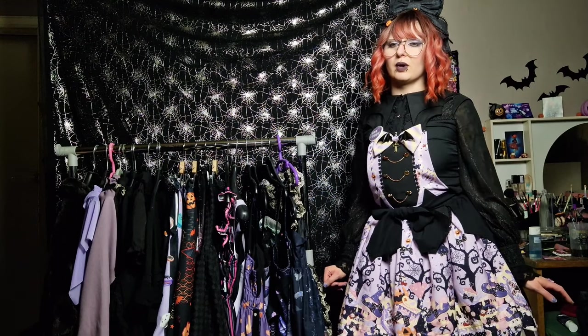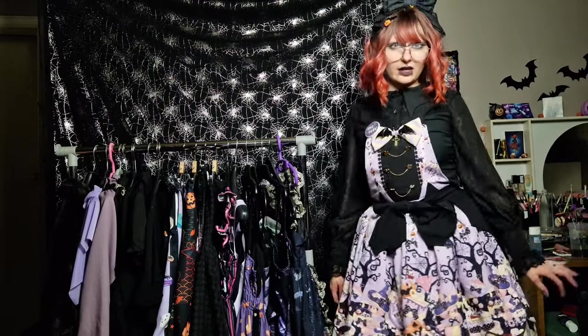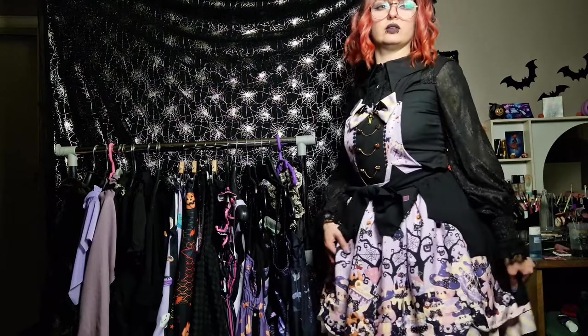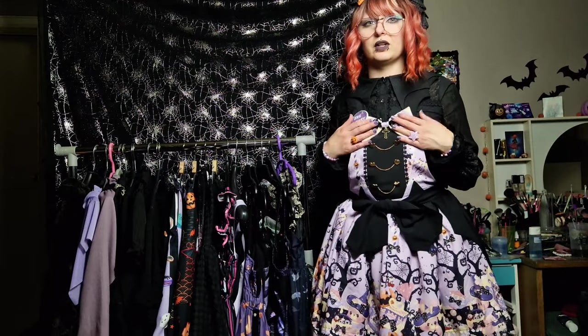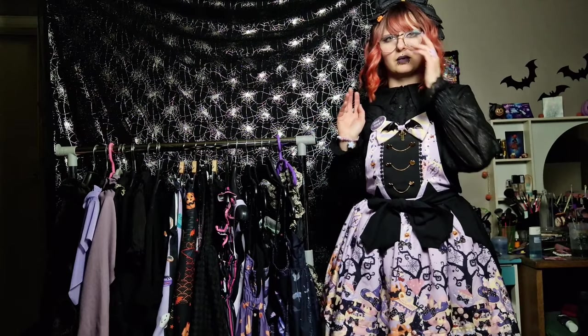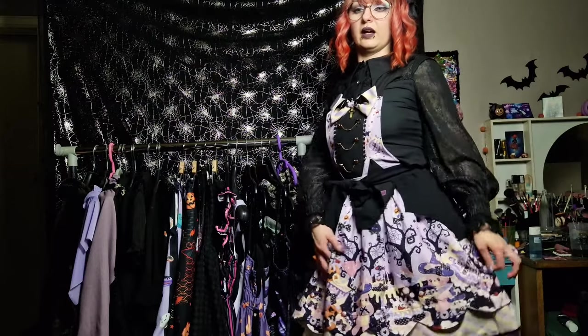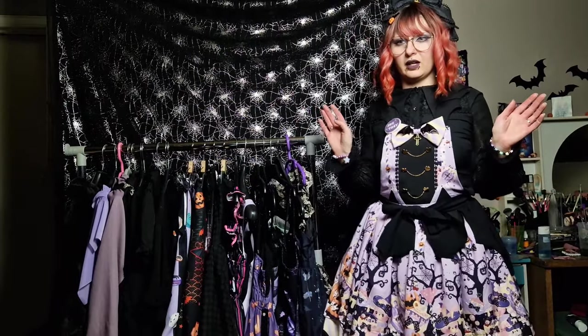Hey everyone, it is finally time for my lolita wardrobe tour. So let's start with the dress I am wearing. This is actually a wholesale dress, it does not really have a brand. I got it on AliExpress. I normally wouldn't recommend buying dresses on there, but I absolutely fell in love with the print on this. It is so nice, at least the print is.